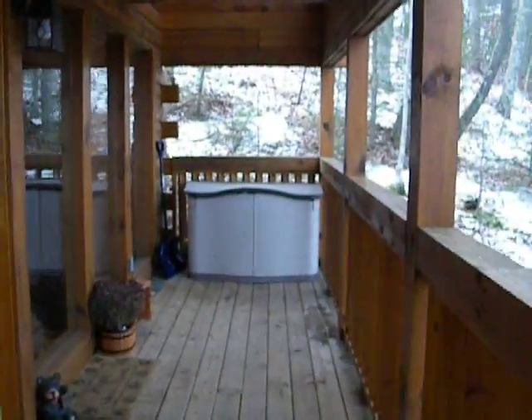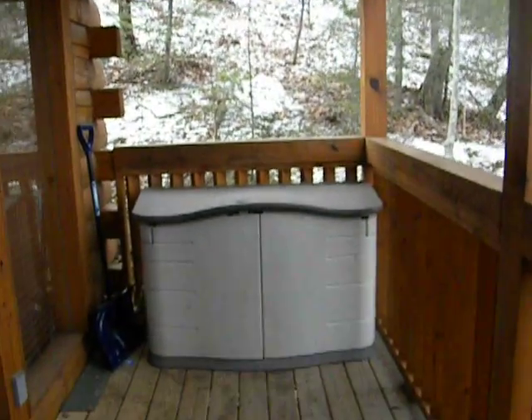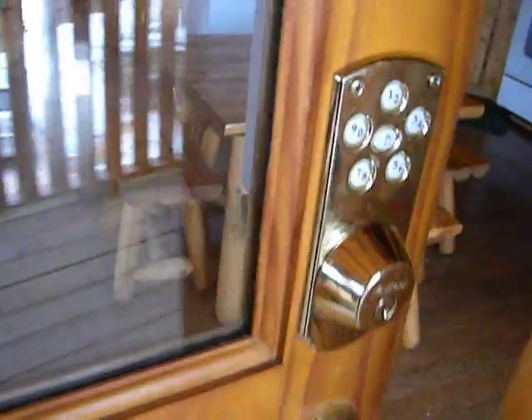Now I'm upstairs in the front porch. There's your trash receptacle, just in case you're wondering where it goes like we did. Enter your code to get in.